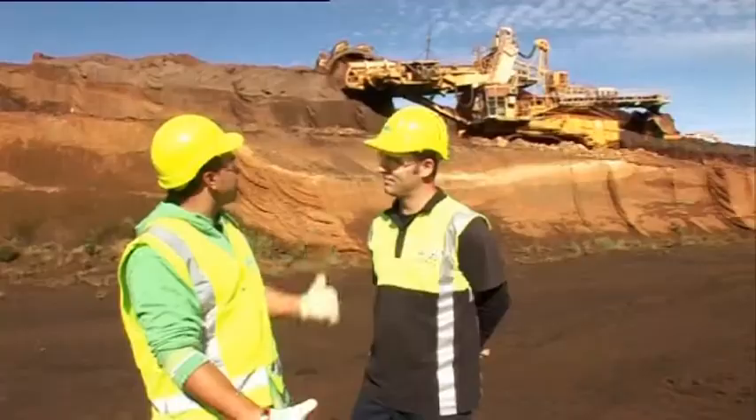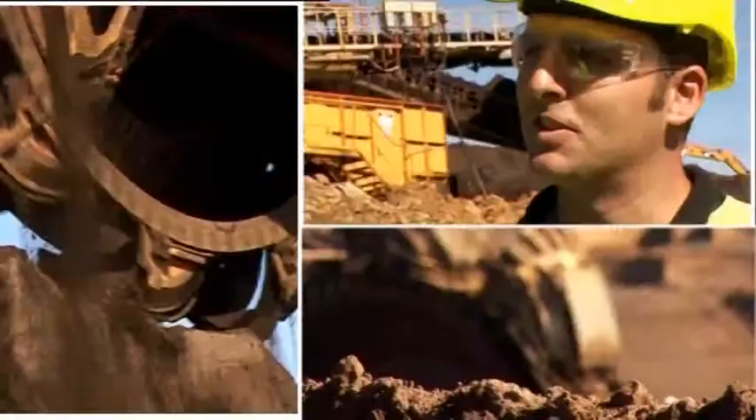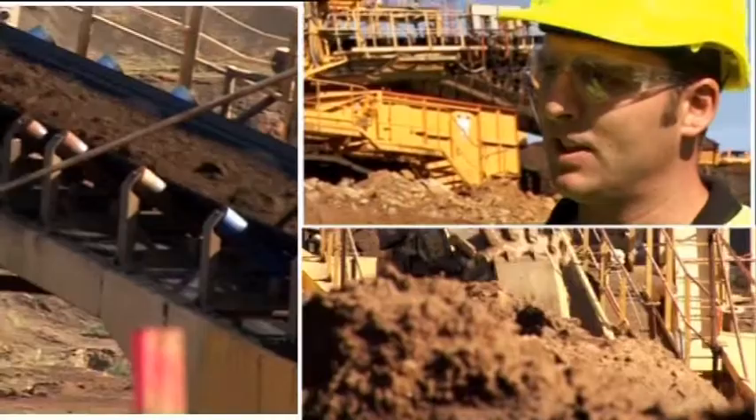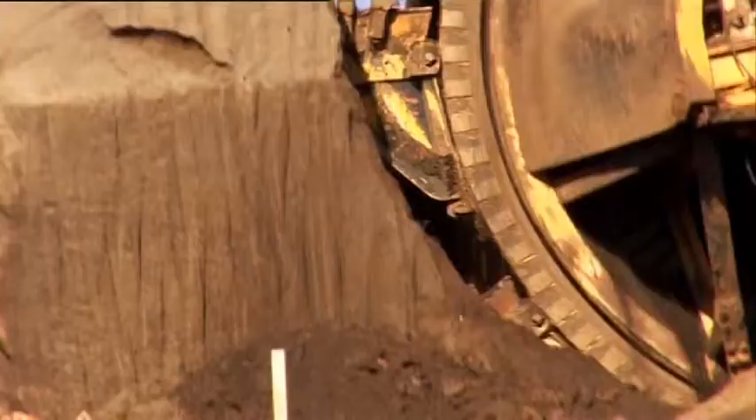This is where the process all begins. So Jamie, what is that massive machine and what's it doing? That machine is a bucket wheel excavator. It's taking the iron sand out of the face behind you, dropping it onto a conveyor, onto the belt wagon machine, and then the product leaves this area down to the processing plant. How much sand does it dig through? We can mine 3,000 tonnes per hour.